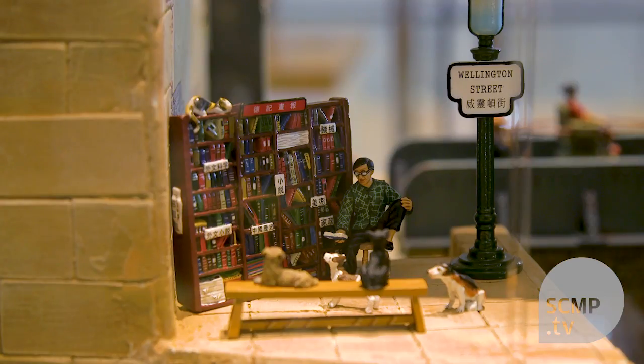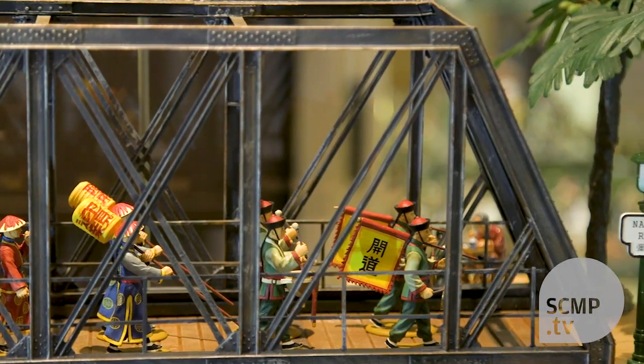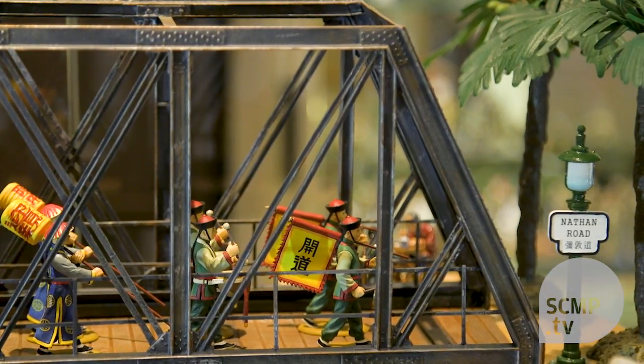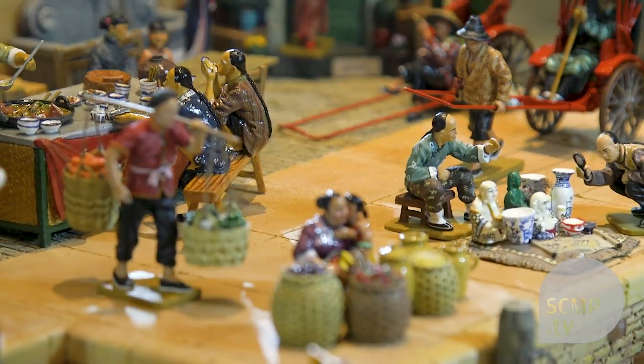Unfortunately so much of Hong Kong's history has been demolished. Hong Kong is a city where if it's old, it disappears. What we are doing is retaining a little bit of the history of Hong Kong, but in miniature form.